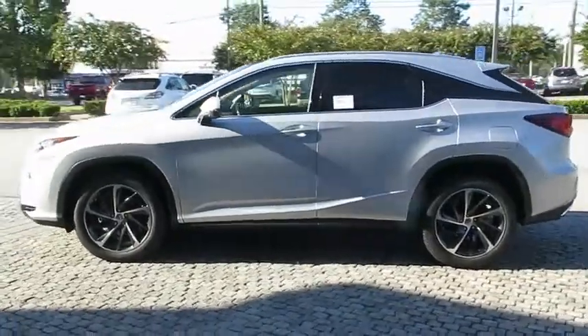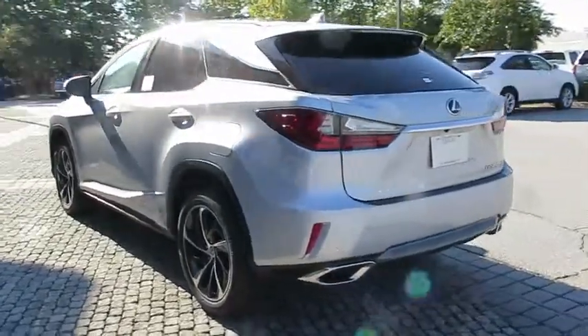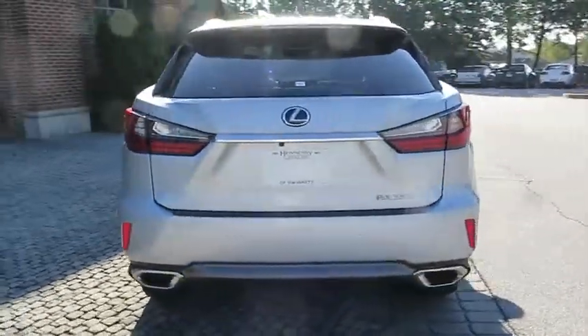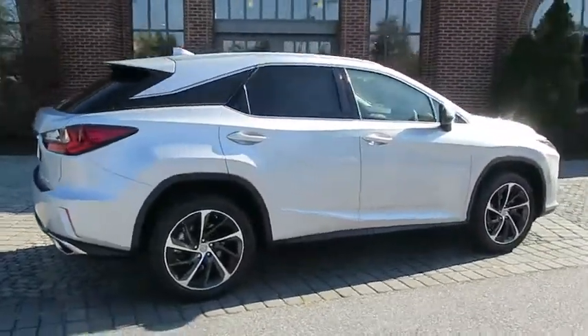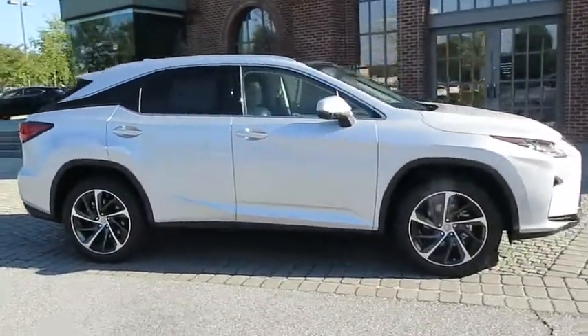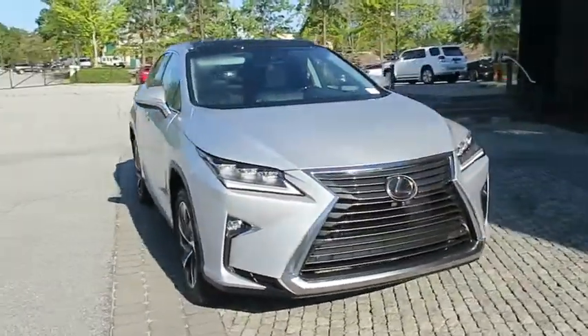The 2017 Lexus RX 300. As one of the first entries in the crossover luxury SUV segment, the Lexus RX 300 provides a high seating position, available all-wheel drive, and generous cargo capacity, along with great fuel economy. Here are some of this vehicle's great options.